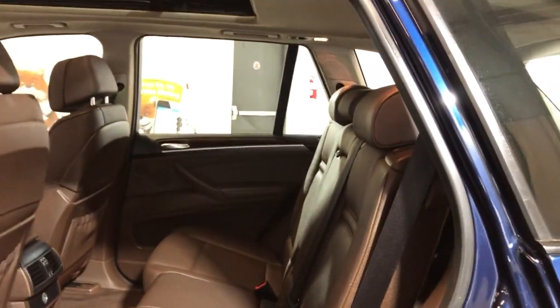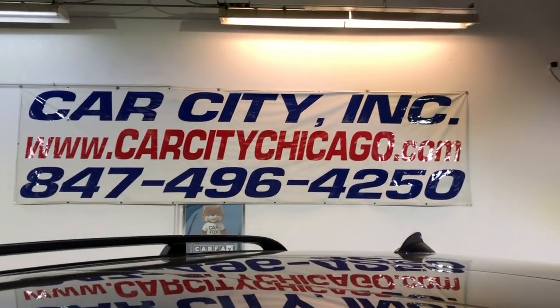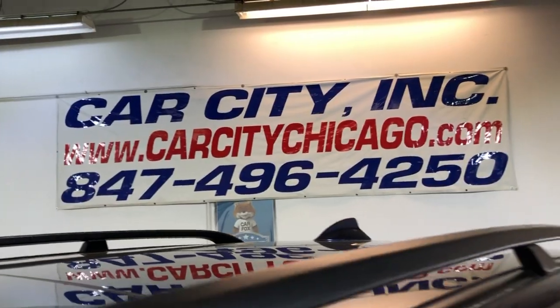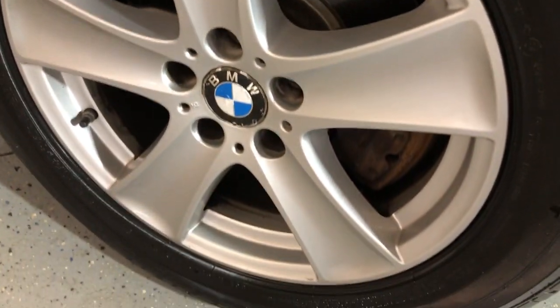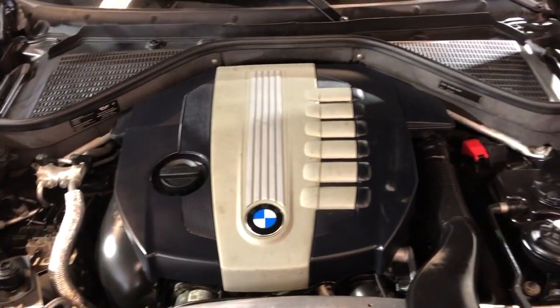Exterior and interior is a beautiful color, well maintained. Check our website — we have a bunch of pictures, a video, and a free Carfax report online. Look at these beautiful alloy wheels, no scuffs, super nice and clean. Bridgestone tires in great shape, all around, all matching. Let me open the hood so we can take a peek.